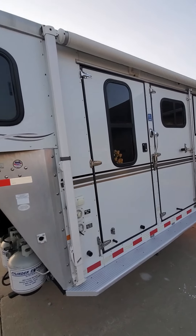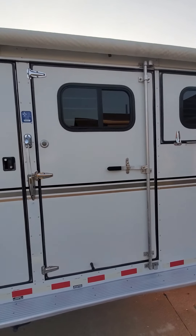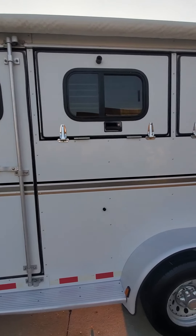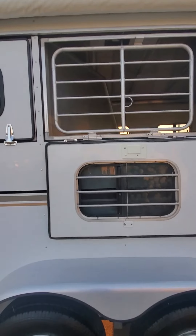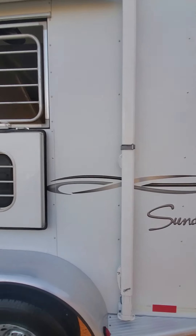There is an awning. I haven't had it down for a couple years, so I don't know the condition of it — I'll have to check on that. There's also your escape door for the horses. The windows are drop-down with a nice sturdy bar in there for the horse's safety.